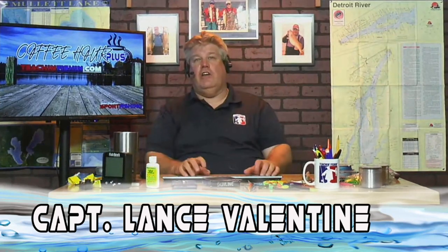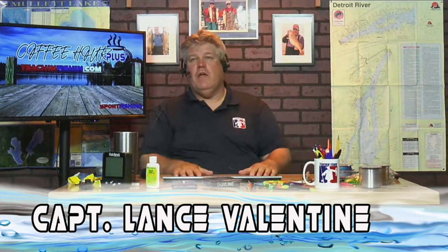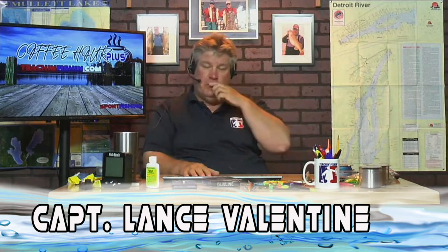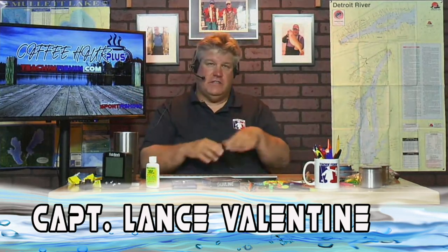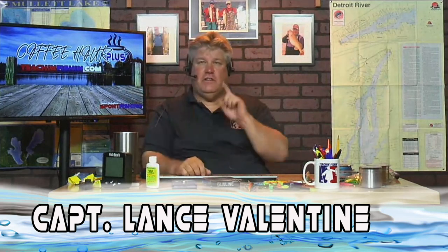Obviously, if you want to learn how to use Leadcore, our trolling boot camp gets you on the boat and we go through everything you need for trolling — all the diving devices, Leadcore, all the setups that you need.